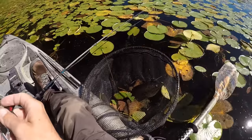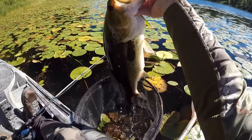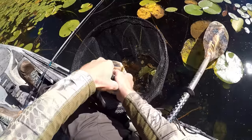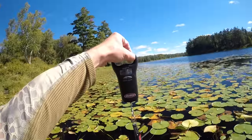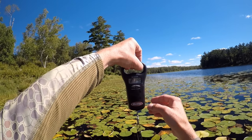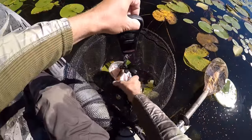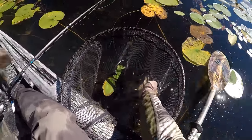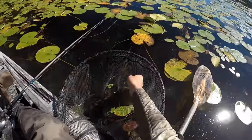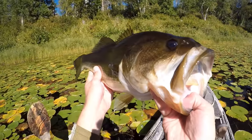All right, so I've got my scale zeroed out. Let's toss this fish on and see what he weighs. He measures 20 and a quarter inches — man, that is just a super thick fish. We'll press hold right there and let that guy sit in the net for a second. He was four pounds, nine ounces. Yeah, that is a beast of a largemouth.